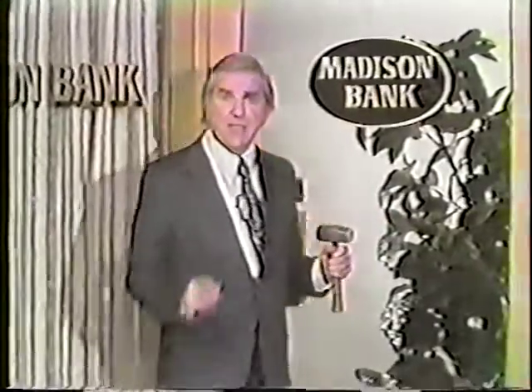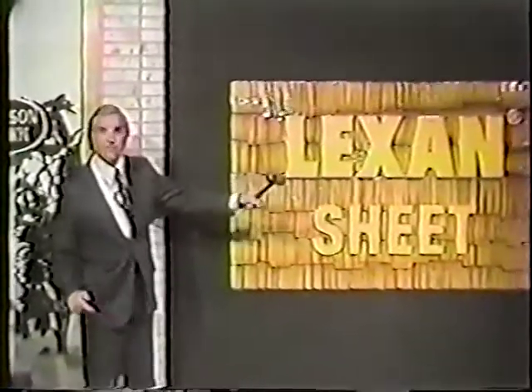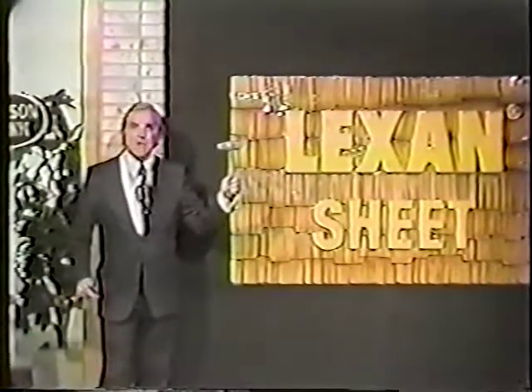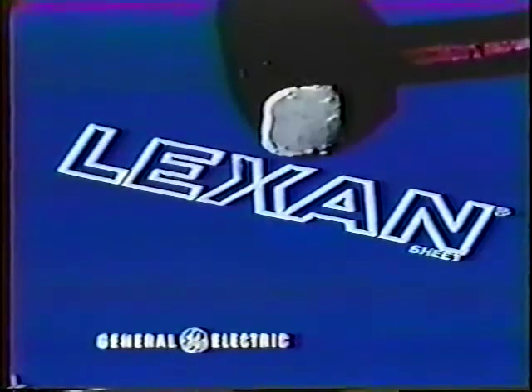And even for protection from home storm door injuries. Lexan sheet can also cut sign breakage costs. Lexan sheet for windows and signs. Lexan. It's really tough.